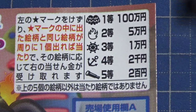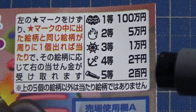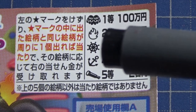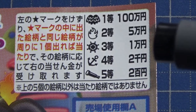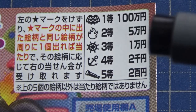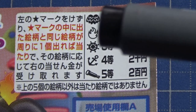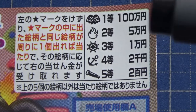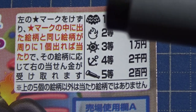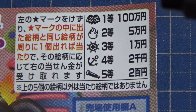Let's look at the prizes. For the fifth prize, if you match a telescope, you win Nihakuen. For the fourth prize, if you match anchors, you win Nisen-en. For the third prize, if you match steering wheels, you win Ichi-man-en. For the second prize, if you match fire, you win Goman-en. And for the first prize, if you match this picture, you win Hyakumanen.